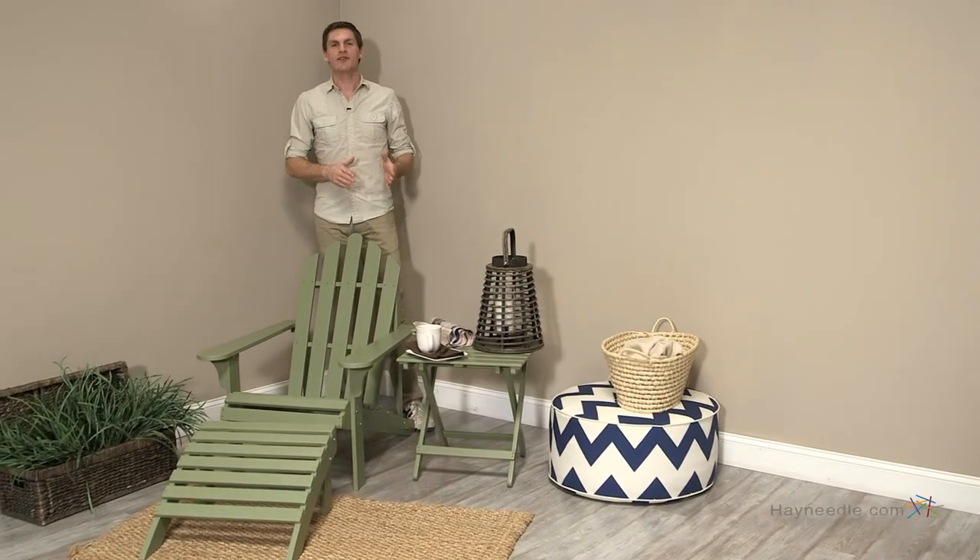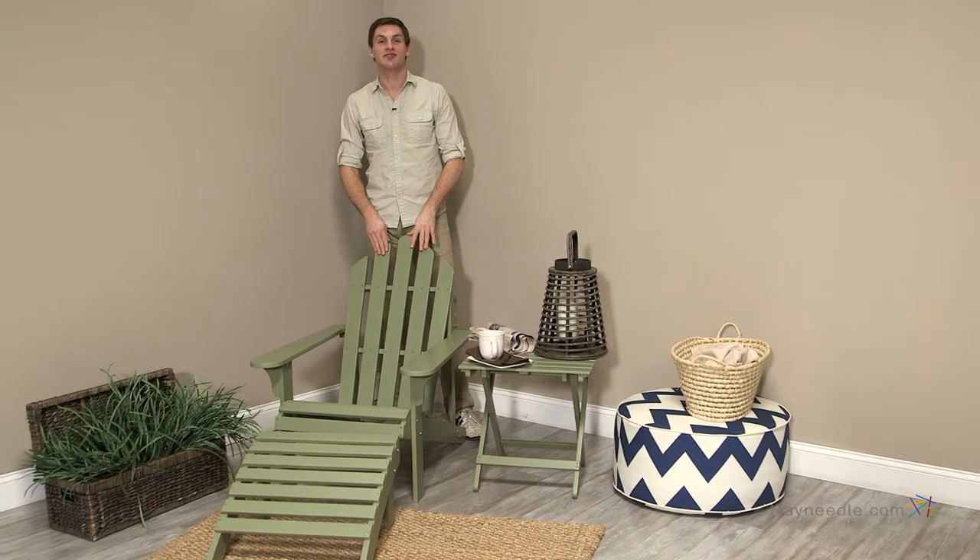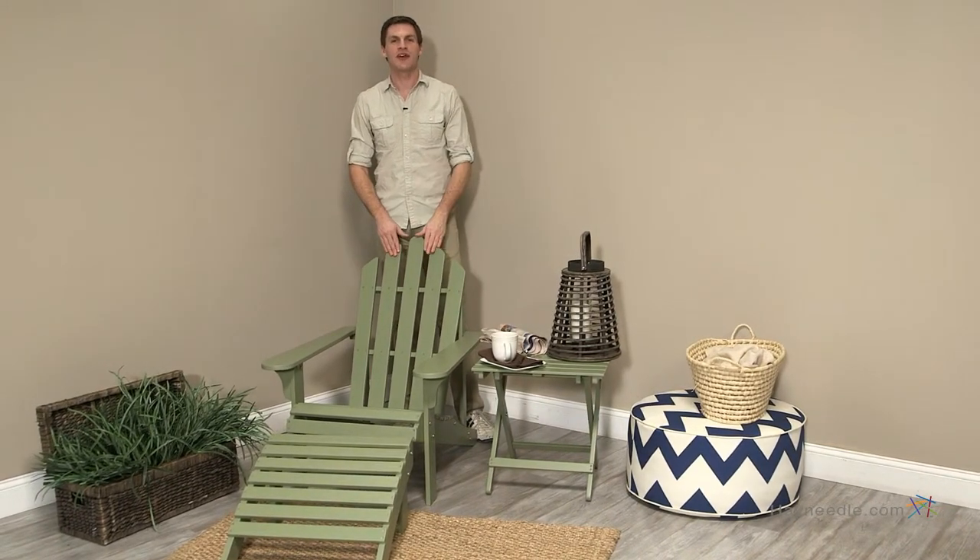Hi, I'm Mark with Hayneedle. Whatever your outdoor lounging needs, the Coral Coast Adirondack chair in sage green is versatile enough to handle them all. Let me show you why this is the perfect chair to complement any outdoor setting.